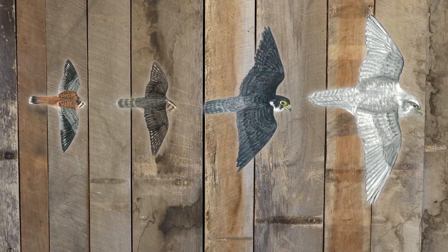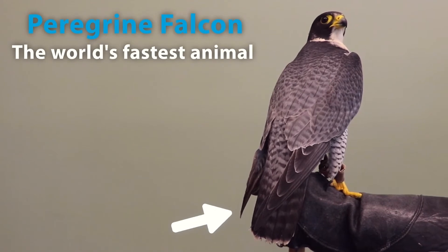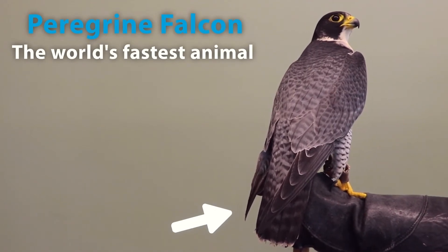Falcons are built for speed. They include some of the fastest animals on the planet. Their long pointed wings and tails allow for speed and maneuverability to take down prey in the air.